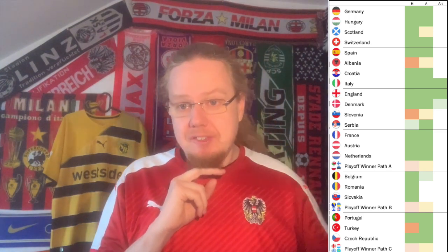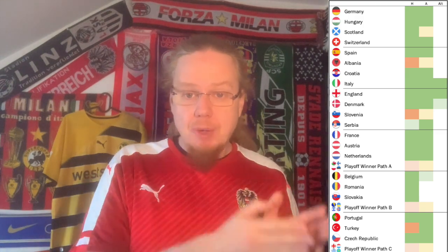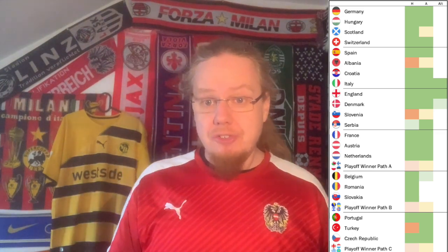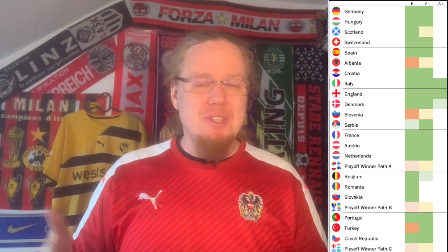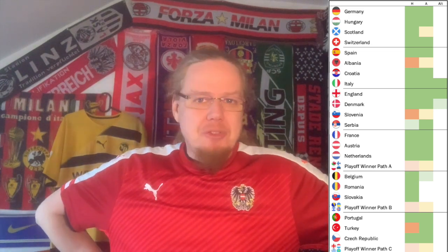The playoff winners are a bit more tricky since we don't know who they'll be. From playoff path A it will be either Wales or Poland. I think I have a home jersey for each, but I'd like a better Poland home jersey — probably the one from recent years — or a red away jersey. For Wales I'd like an away jersey as well. For Finland it's the other way around: I have an away jersey but would like one of the last two home jerseys with the blue cross.